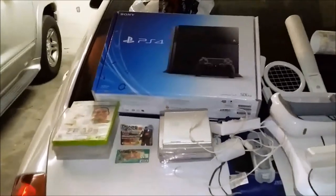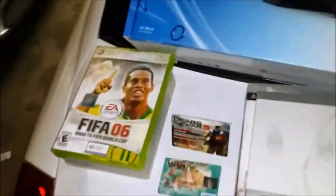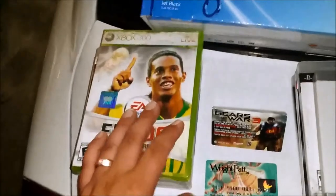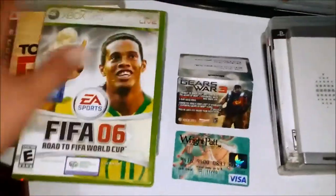Hey, what's up everyone, the Fester here. Pretty good little haul tonight — it's been a while since I got anything really good. We'll start off with the games. Got FIFA 06 for Xbox 360, manual and disc. Artwork's not in great shape but that's okay.